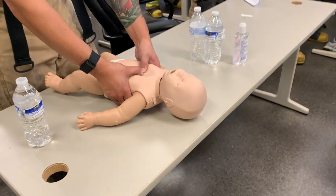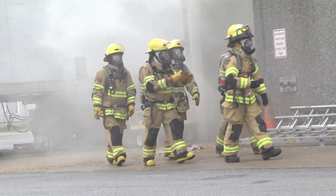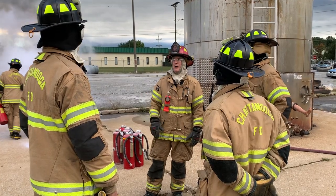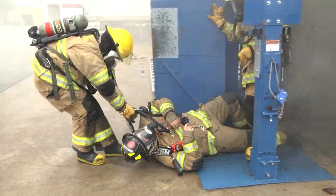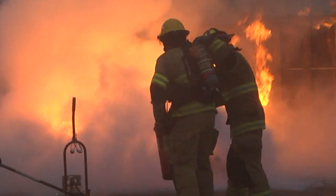Trained medical staff will also be on hand to teach CPR. It's an exciting chance to walk in the boots of those in the Chattanooga Fire Department, and you'll gain a better understanding of all the different ways our firefighters are trained and prepared to rescue people and save lives. We hope you'll join us for the CFD Citizens Fire Academy.